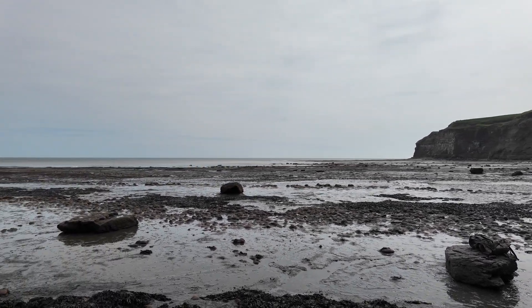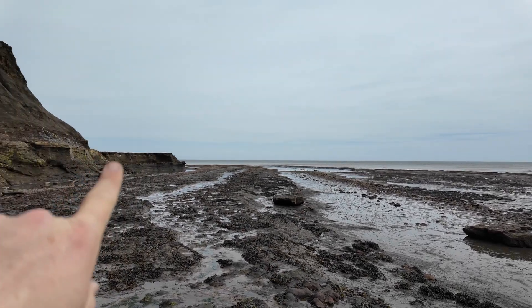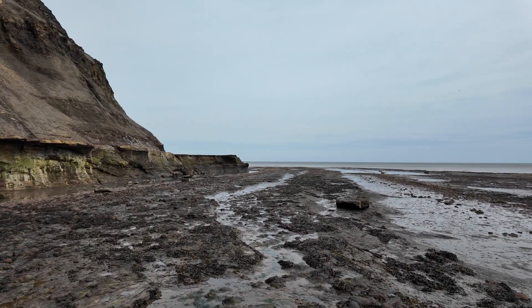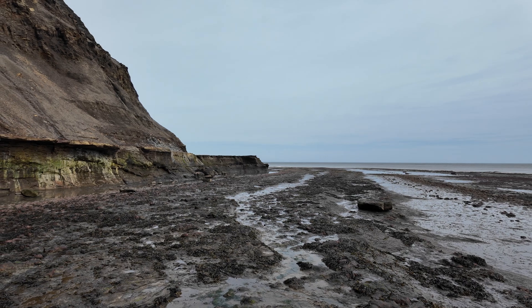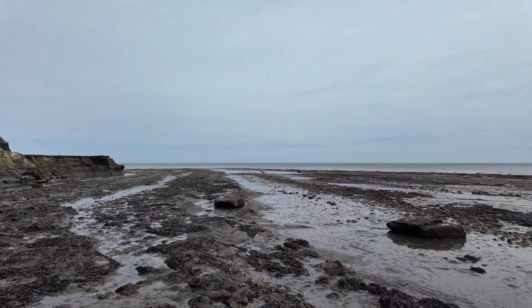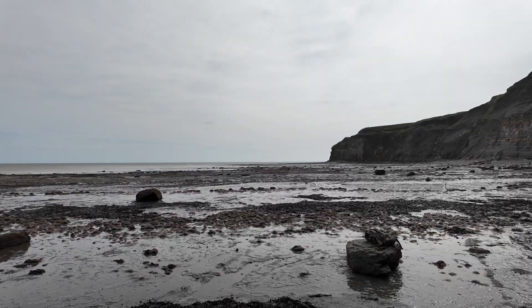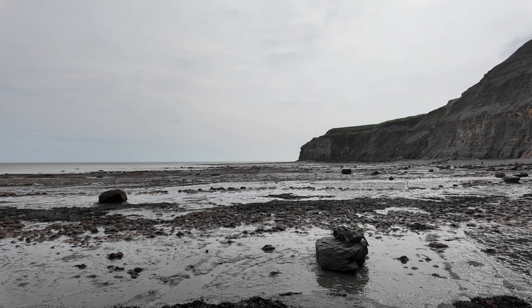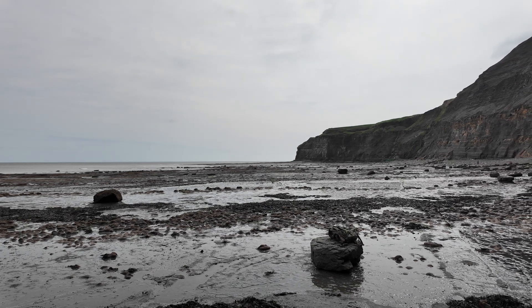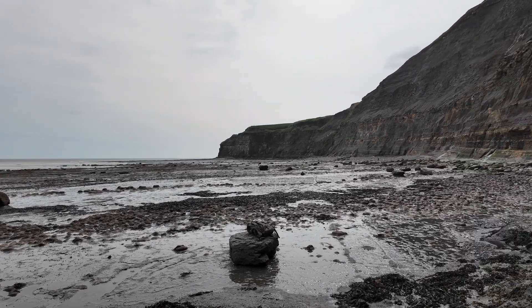Just coming up to the end of the bay and making some big decisions about whether to have a cheeky poke over the top into the next bay, where you occasionally get some nice gray shale and back to the Oxycerites ammonites, or whether to start wandering back. We're about an hour before low tide, so we're on that point that if I'm going to go around I've got to go quicker - and I might just do that.